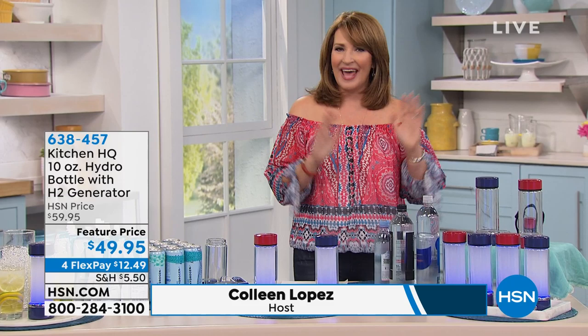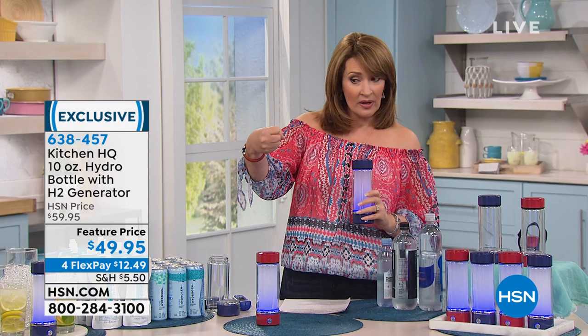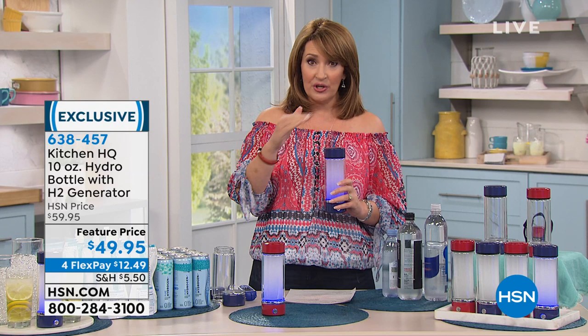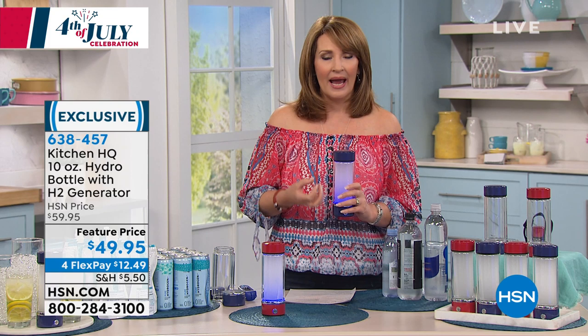We're gonna talk about something you probably have heard about. You've probably maybe seen this at the health food store, at the grocery store, where they're selling hydrogen water — big jugs of it. I buy it by the jug at the grocery store because the health benefits of hydrogen water, if you Google it, if you read about it, you wanna be drinking it. Because this is infusing your water with powerful antioxidants, and it is so incredibly beneficial to our health.